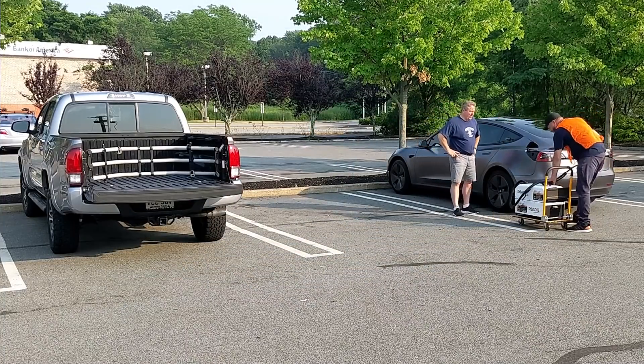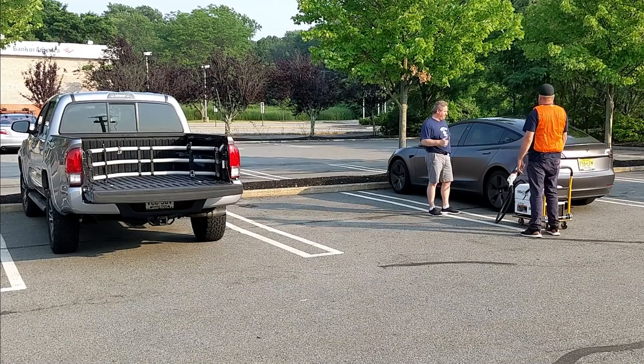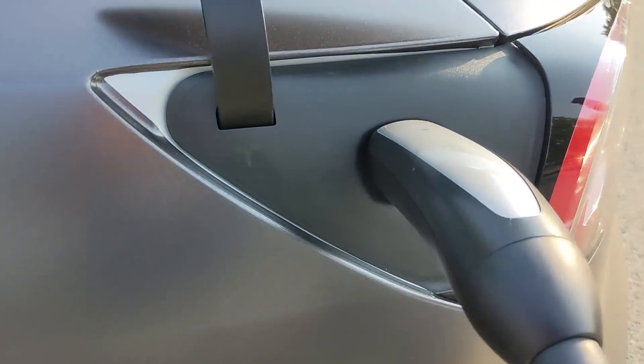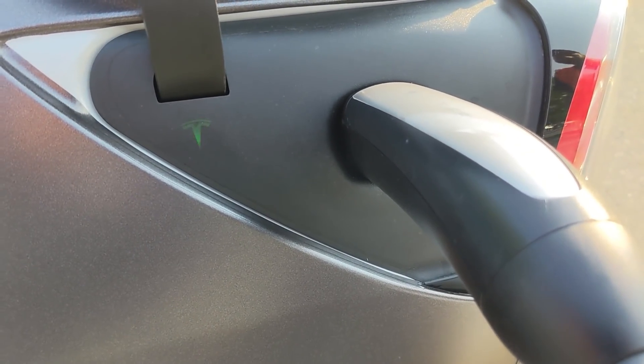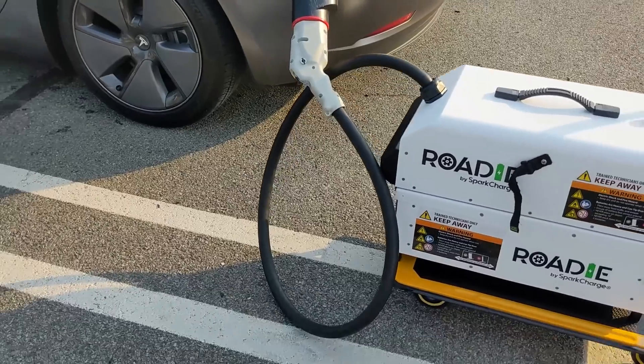The modular system allows for easy transportation and setup. The Roadie can charge at a rate of up to 20 kilowatts, which is good enough to add between 10 and 12 miles of range to an EV — depending on how efficient the vehicle is — in only 15 minutes of charging.